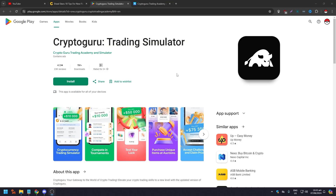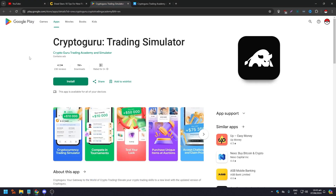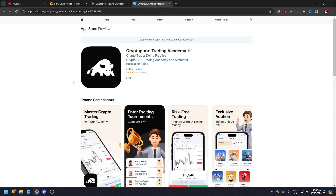CryptoGuru is available both in the Google Play Store and Apple App Store, as you can see here. We are on the web browser right now, but you can install CryptoGuru if you have an Android device or an iPhone.